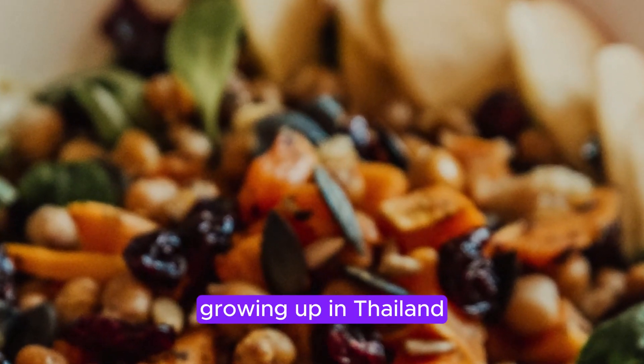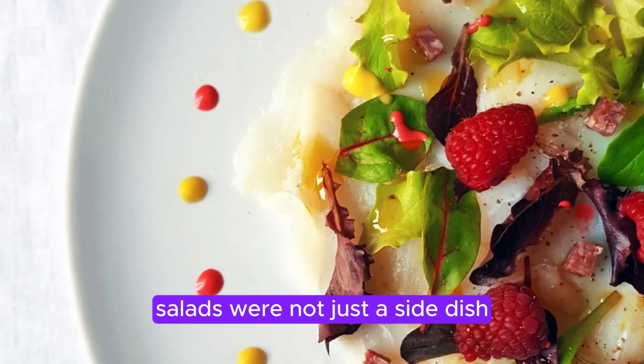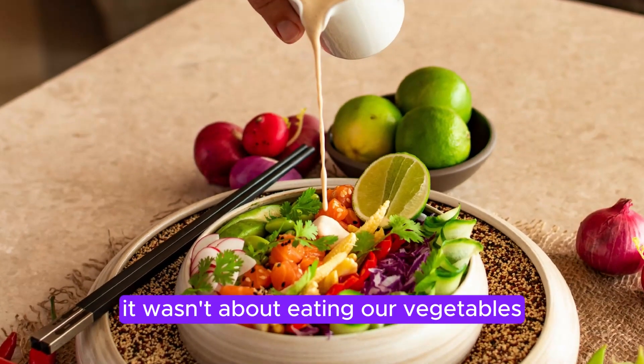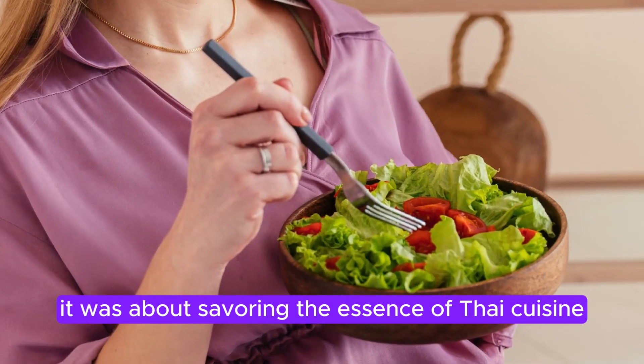Growing up in Thailand, salads were not just a side dish. They were the heartbeat of our meals. It wasn't about eating our vegetables — it was about savoring the essence of Thai cuisine.